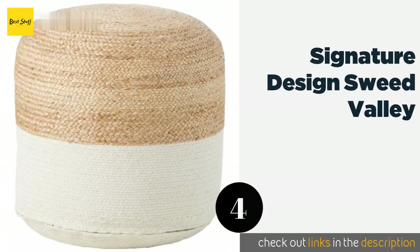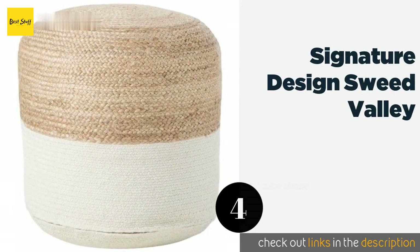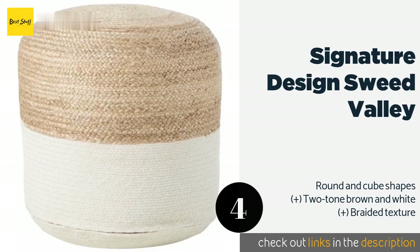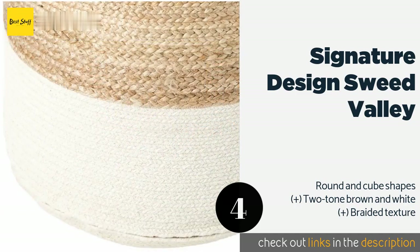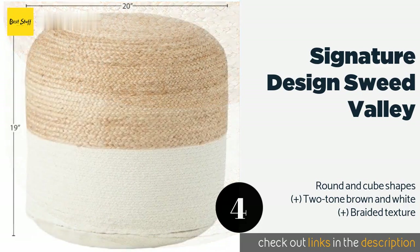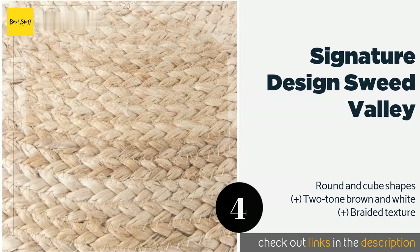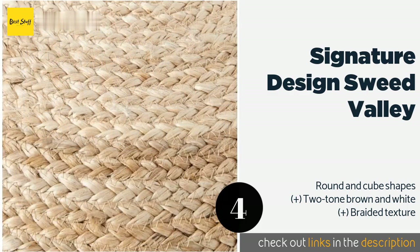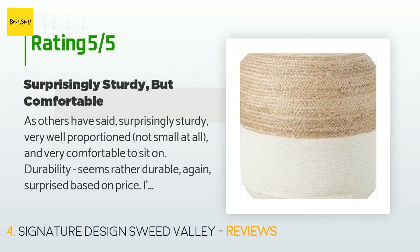Number four is the Signature Design Swede Valley. The Signature Design Swede Valley is just over 20 inches high and wide. It is filled with polystyrene beads that ensure it retains its shape, and it has a jute and cotton blend cover. The rustic chic design is sure to make your home feel extra cozy. This product is available on Amazon for $79, with 281 reviews averaging 4.4 stars.